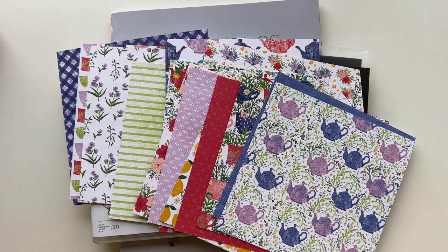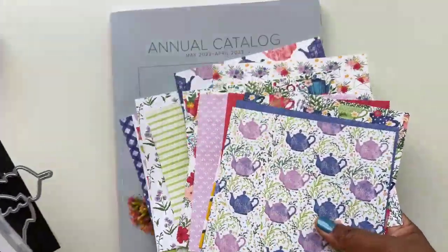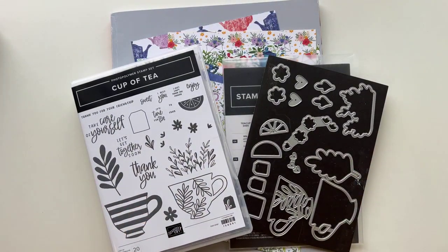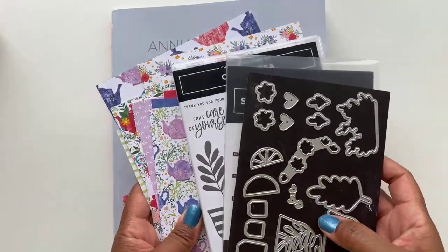When you are at the in-person event, you'll be working on these projects at that time. Those of you receiving the kit to go through the mail will also get the projects cut and prepped. Everybody will also receive a full color step-by-step tutorial on how to put the projects together, so whether you do it in person or at home on your own, you'll be able to complete it.